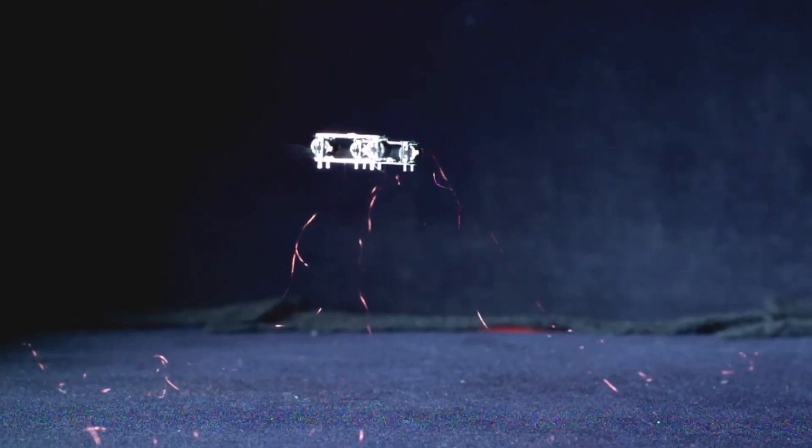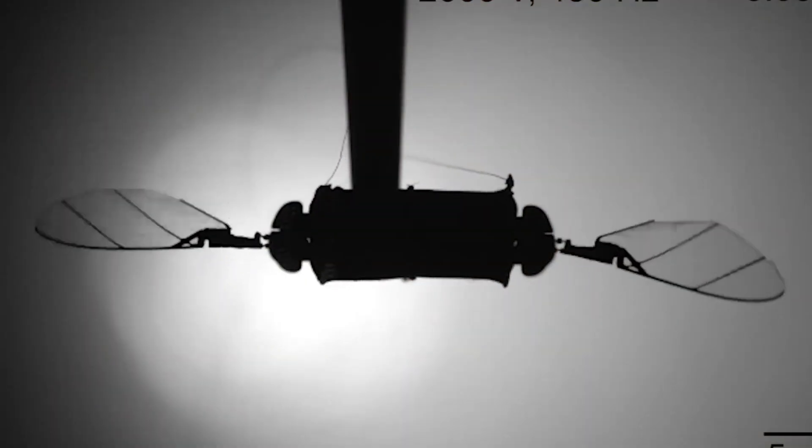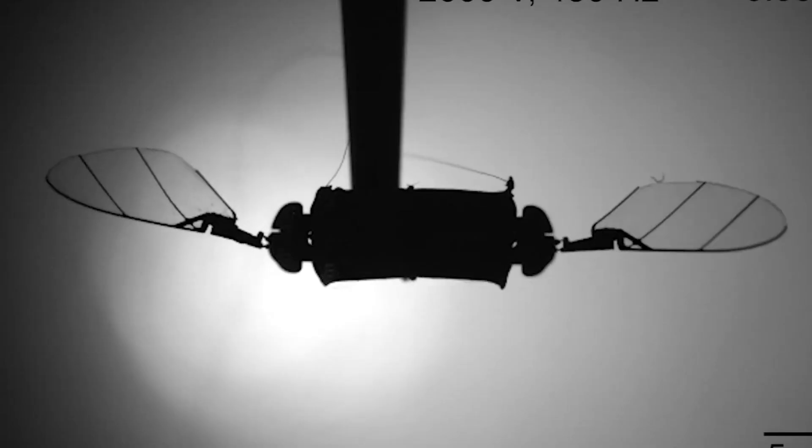Why is MIT making robot insects? Imagine a world where tiny, flying machines can navigate through rubble, explore hazardous environments, or even assist in medical procedures, all without human intervention.